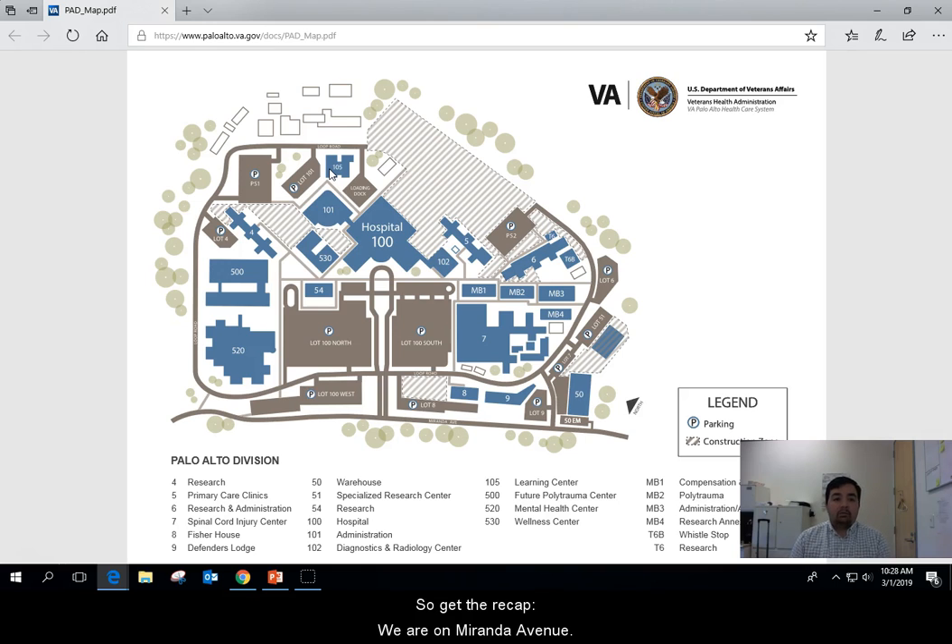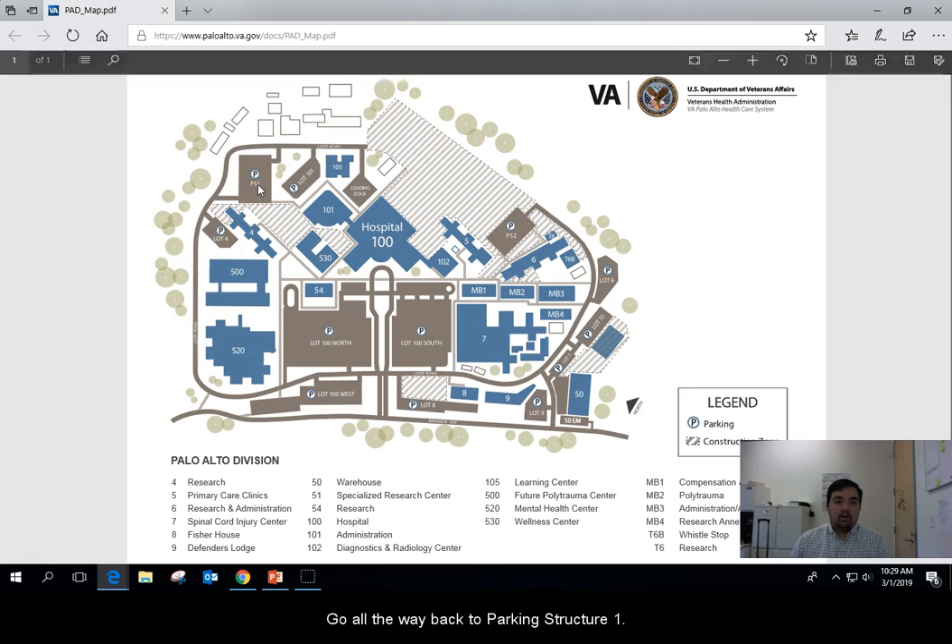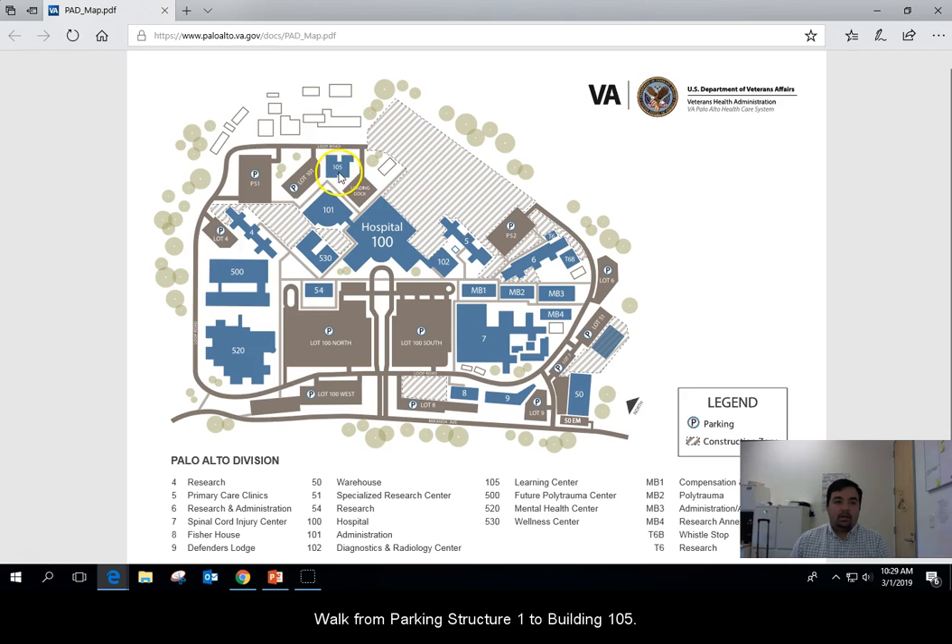To recap: we are on Miranda Avenue. As you turn onto campus from Miranda Avenue you'll see the front of building 100 and a lot of parking. Take a left onto Loop Road and go all the way back to parking structure one. Once you park in parking structure one, come to building 105 and the class will be held in the auditorium on the first floor.